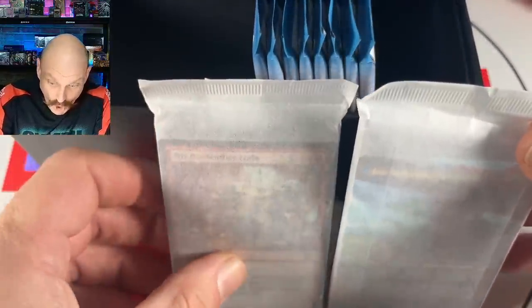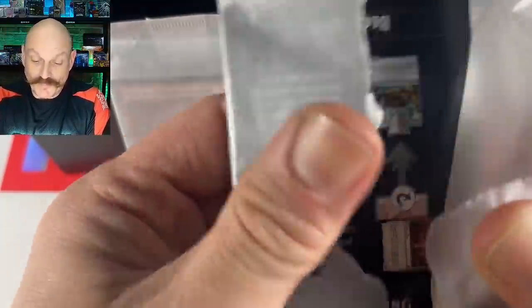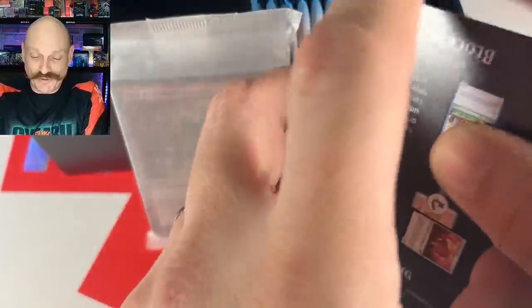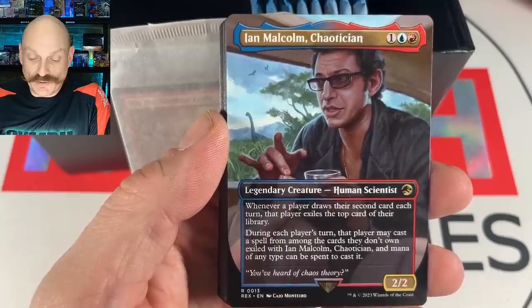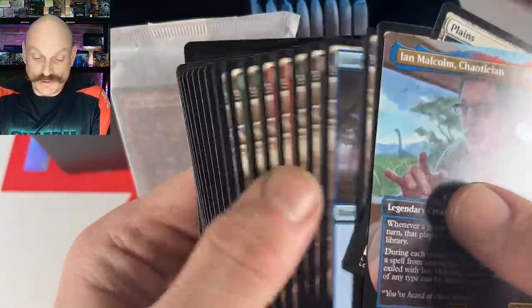We're opening the booster packs. Look who's here — it's Dr. Ian Malcolm! Jeff Goldblum — his picture is so nice. Wonder how much he got paid to be on this card. Depends who owns the licensing rights. And there's your basic lands.